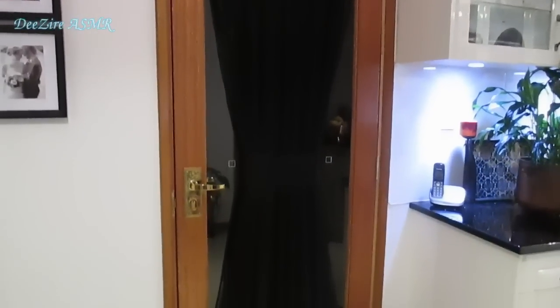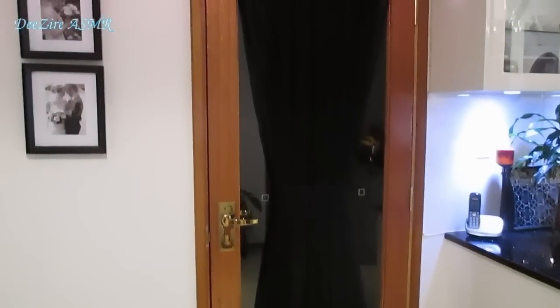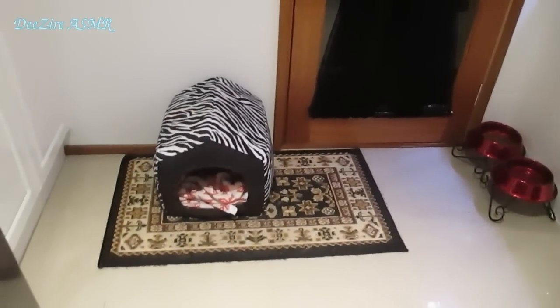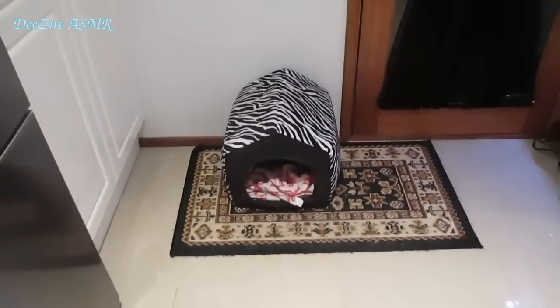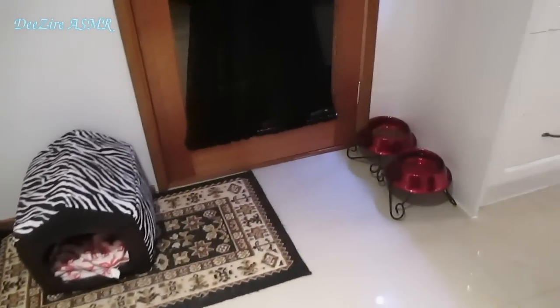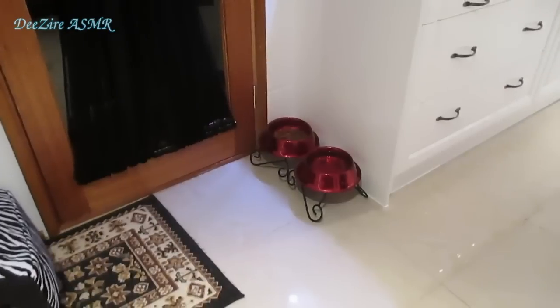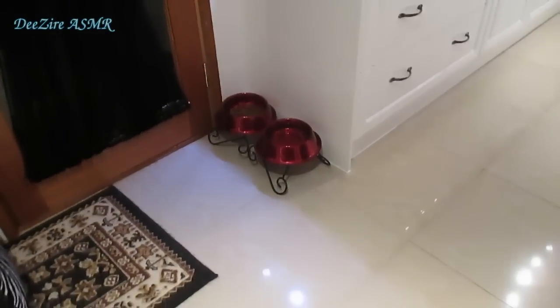Then we have a lovely glass door out to the back veranda. Down the bottom we have Rita's little bed where she sleeps in the evening. She has another bed in the lounge room and one outside, so she's a little bit spoiled, and that's her water and food bowl.